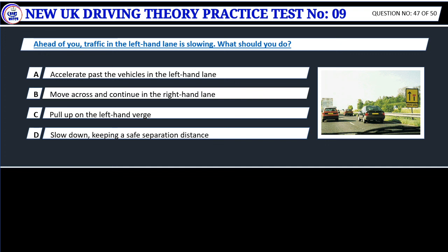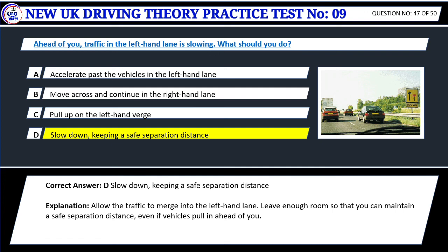Question 47. Ahead of you, traffic in the left-hand lane is slowing. What should you do? A. Accelerate past the vehicles in the left-hand lane. B. Move across and continue in the right-hand lane. C. Pull up on the left-hand verge. D. Slow down, keeping a safe separation distance. Correct answer: D. Slow down, keeping a safe separation distance. Allow the traffic to merge into the left-hand lane. Leave enough room so that you can maintain a safe separation distance, even if vehicles pull in ahead of you.